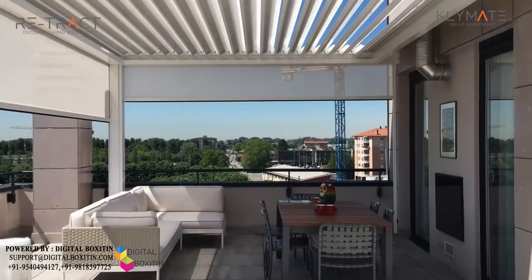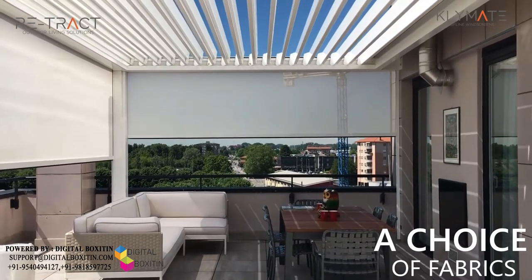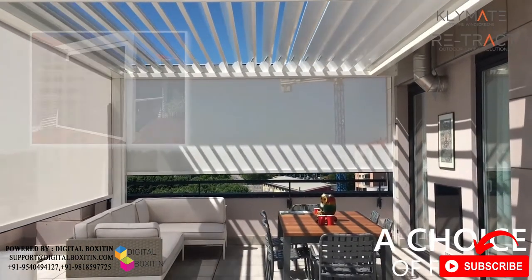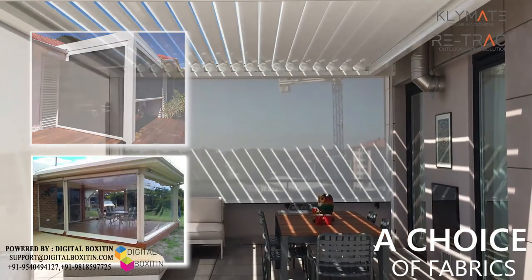A strong and durable design has high wind resistance during inclement weather. A choice of fabrics allows you to control the level of protection and privacy, ranging from a mesh to a high gloss clear PVC and an outdoor dim-out textile fabric.